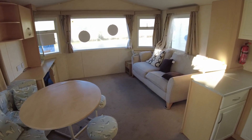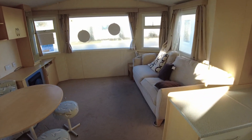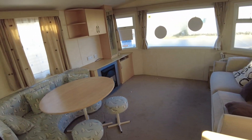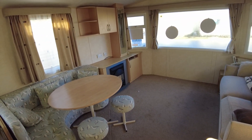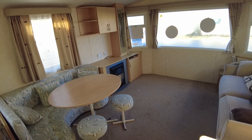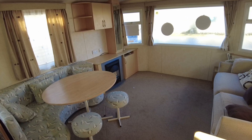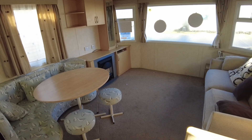Welcome along to our video walkthrough of this 2008 BK Calypso — not Calippo like the ice lolly, Calypso. It's a 28x12 two bed, it's got double glazing, it's got electric heaters and it's priced at £11,695. We're going to have a look around and if you've got any questions, do reach out.